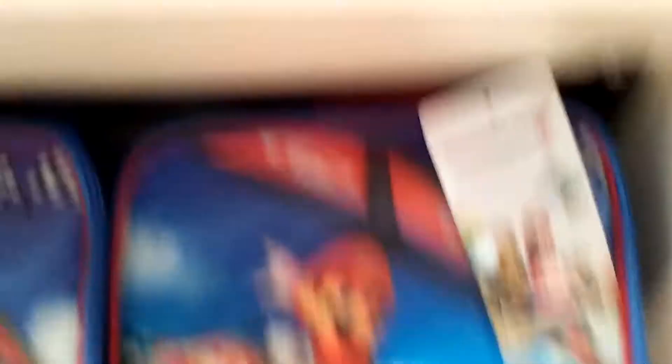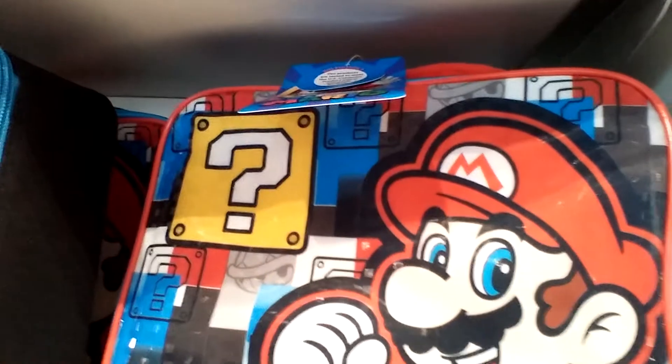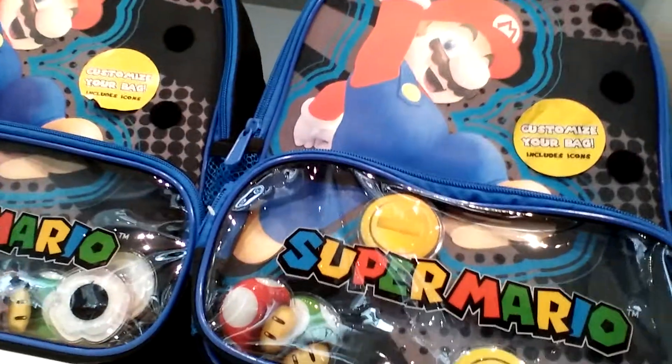Look at these really awesome lunch boxes. Lots of cool stuff — if I was like 10, I would totally love this.